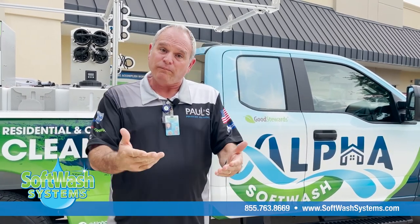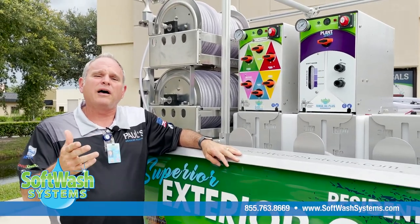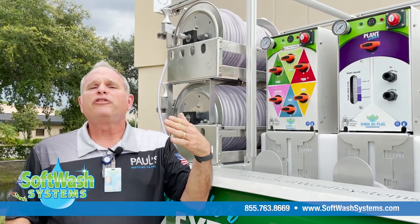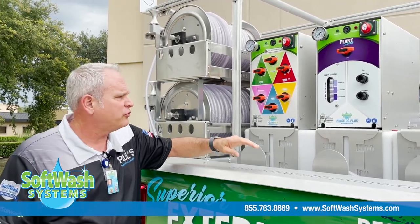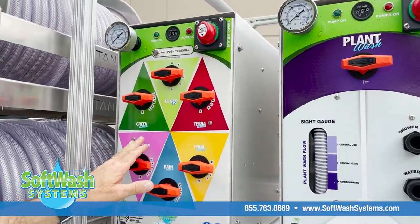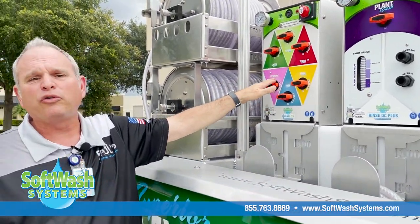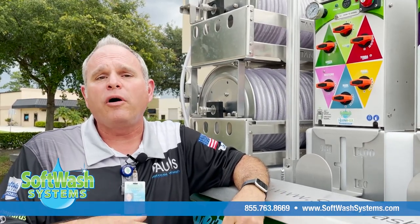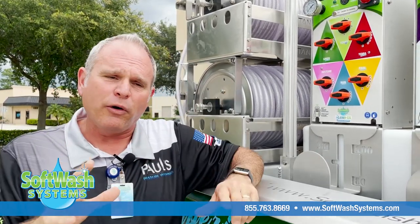So what is soft washing? If you look at this beautiful truck, you'll see our Blend 6X module. In soft washing, we take water, sodium hypochlorite — which is household bleach — and surfactants, antimicrobial soaps, and blend them into a soft washing solution. The Blend 6X head uses Toner 12, our sodium hypochlorite solution, along with five different soft washing surfactants, including Green Wash, our antimicrobial, and Restore, a conditioner and UV protectant.